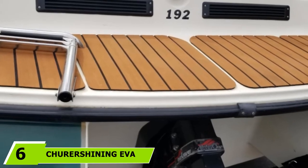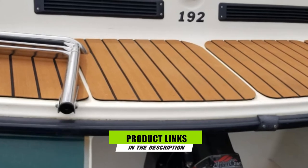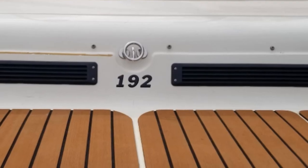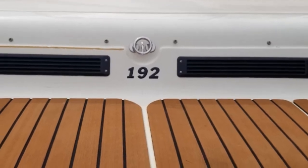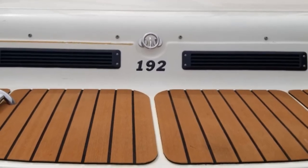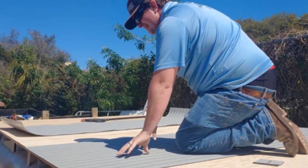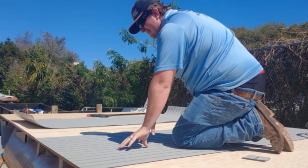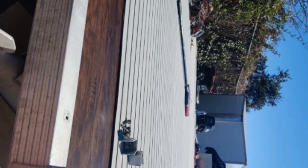Next at number 6, we have SureShining EVA Faux Teak Decking Sheet. It is made with EVA that helps resist seawater, grease, and other corrosive chemicals while maintaining its state-of-the-art look. It also has a good buffering ability that protects the surface of your ship from alkali and acidic substances. It has passed the standards from meticulous experts, ensuring the high quality of the product. The SureShining EVA Faux Teak Decking Sheet is easy to maintain, elastic but not easily deformed, and has high tensile elongation but not to the point of resulting in tears.